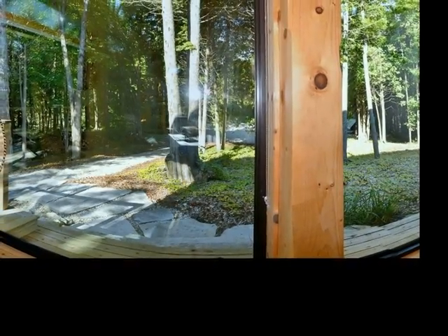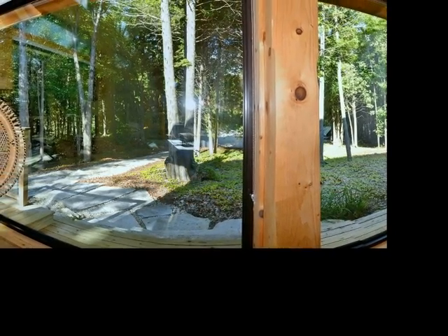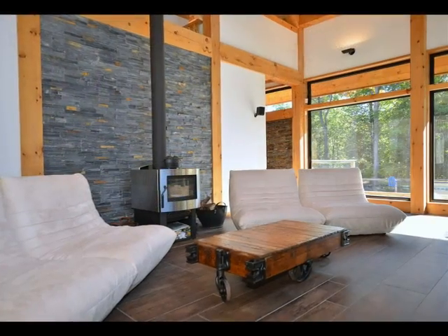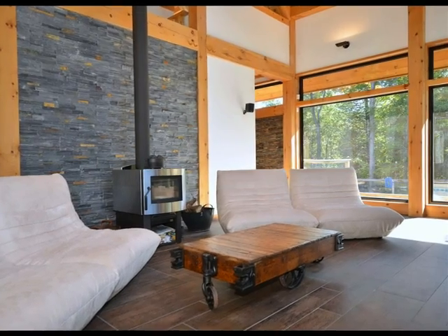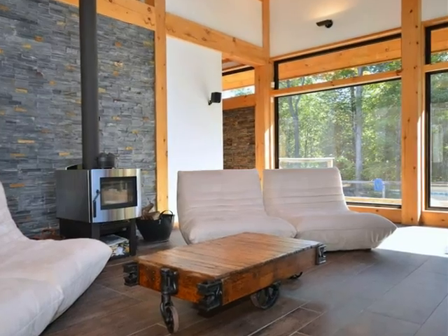Venturing off the property, you can hike the Bruce Trail, ski at the Beaver Valley Ski Club, ride the Centurion cycling race, snowmobile, ATV — whatever your secret desire is, you will find it easily in the Beaver Valley, your extended backyard.